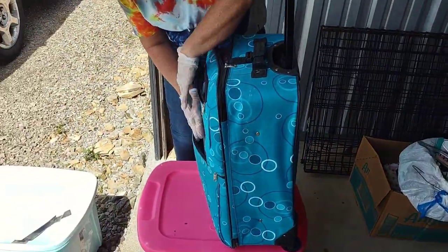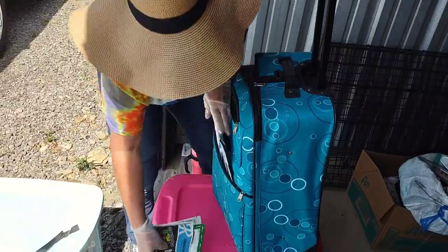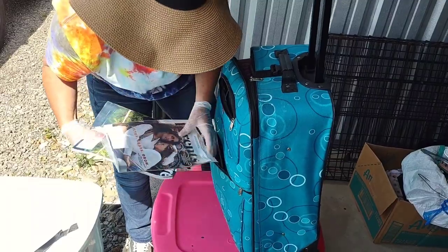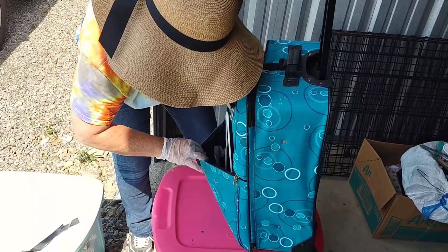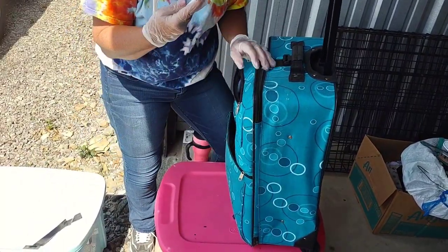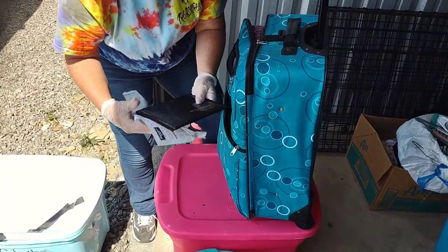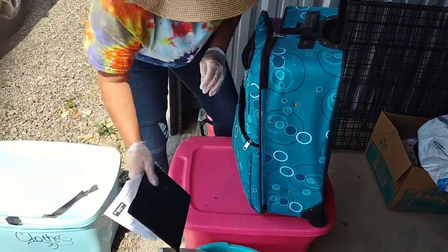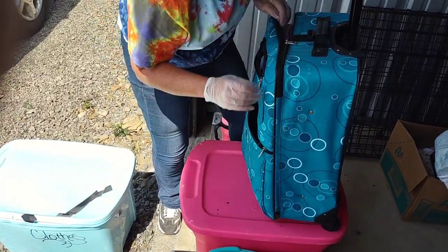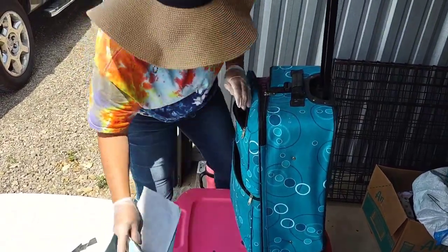All the side pockets have stuff — mail and magazines, more mail and magazines. Hangers — we sell like 12 hangers for a buck at the flea market and people actually buy them a lot. Nothing in there but paperwork, more paperwork.